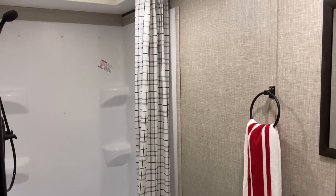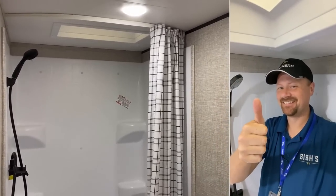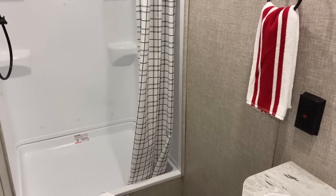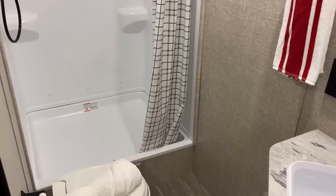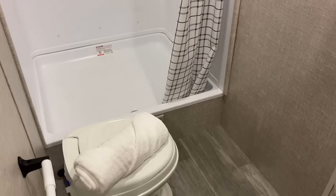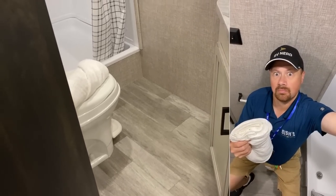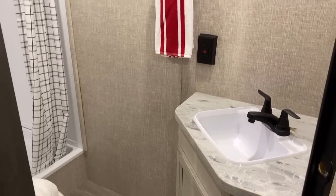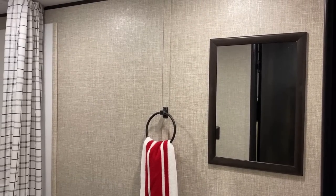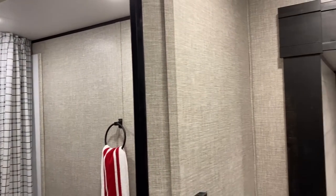I ask people all the time what their favorite part of this RV is and what the one thing they'd change is. I love the headroom in this shower — it's huge. It's not just taller, it's massive. Standard J-Flight has a plastic toilet; the elite has a porcelain stool. Good legroom around that thing, very comfortable.